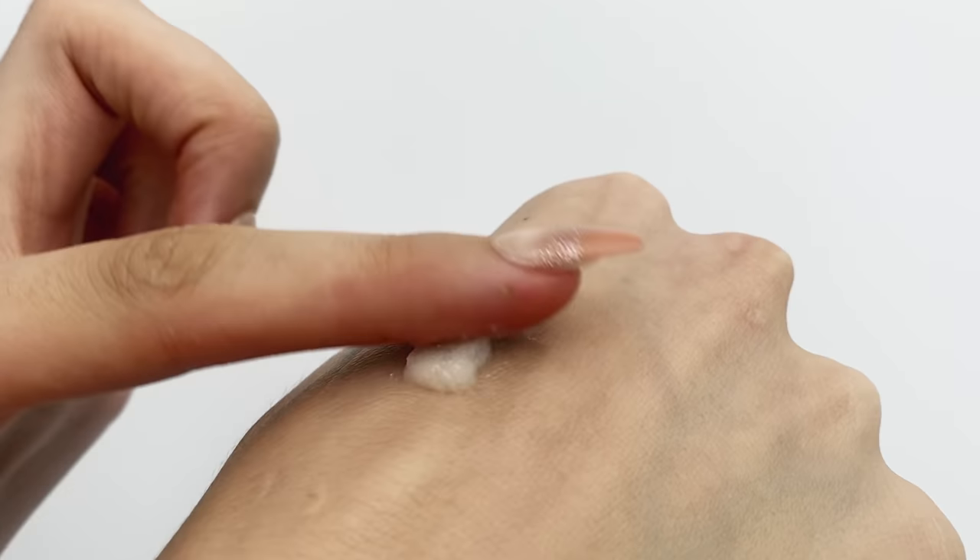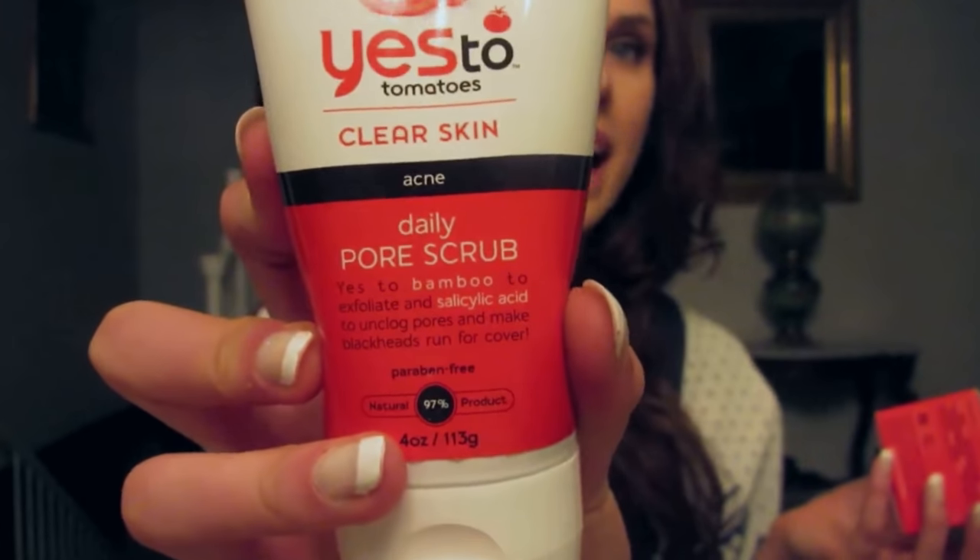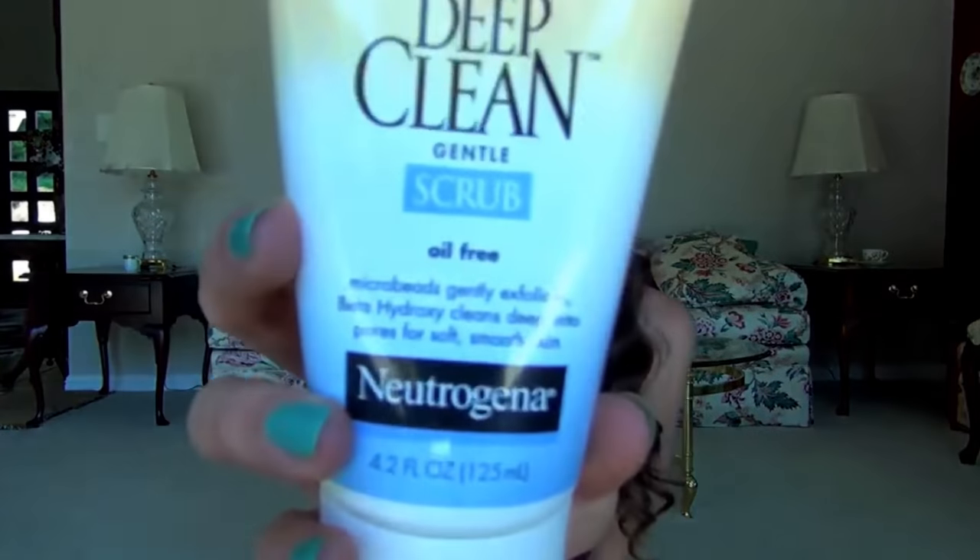Physical exfoliators that don't scratch your skin open. We have been traumatized by the walnut scrubs and the apricot scrubs. I have personally used them and been deceived by them. But I do have to admit, there is something about a little scrub on your face that does make you feel really good.